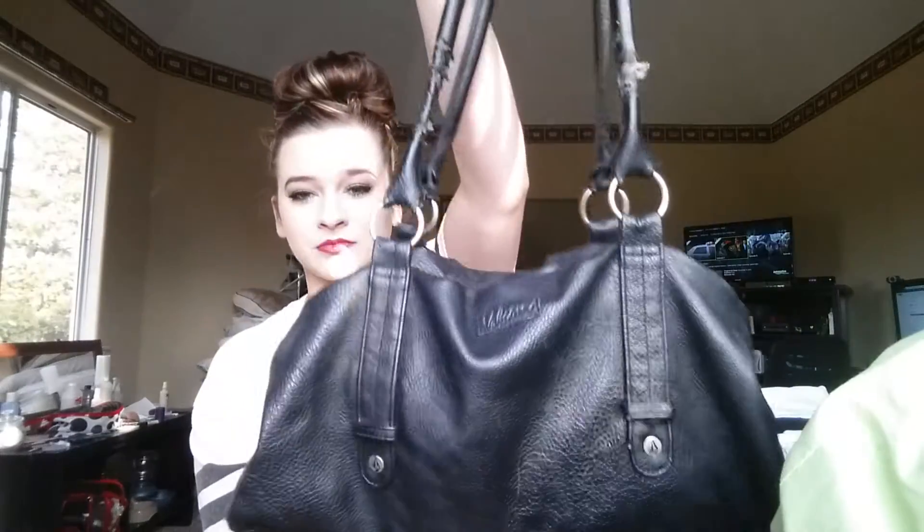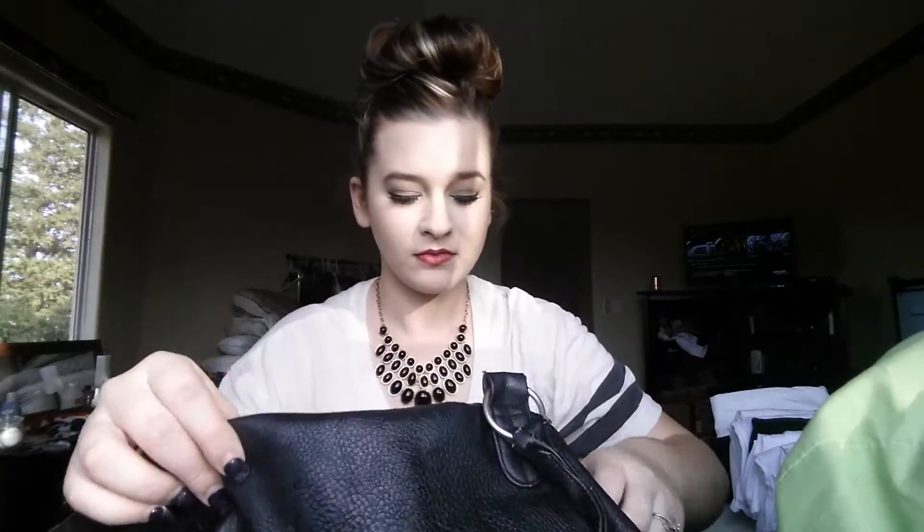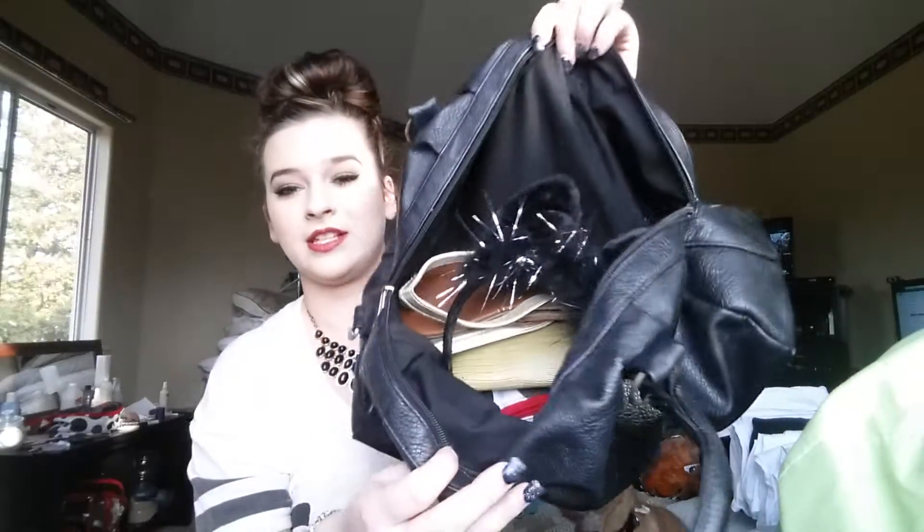But this is my old bag. It's from Volcom — my husband got it for me last year. It just has two straps and one zipper, and on the inside this is how it looks. So I'm going to be cleaning out this bag to put into this bag. Let's get started.